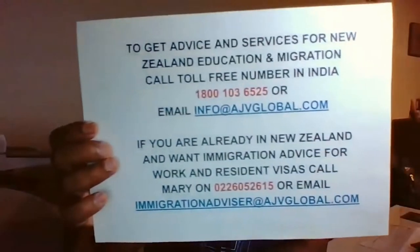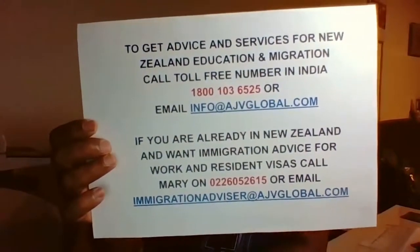If you already have a job offer, I would strongly recommend that you email the job offer to an immigration advisor at ajvglobal.com.